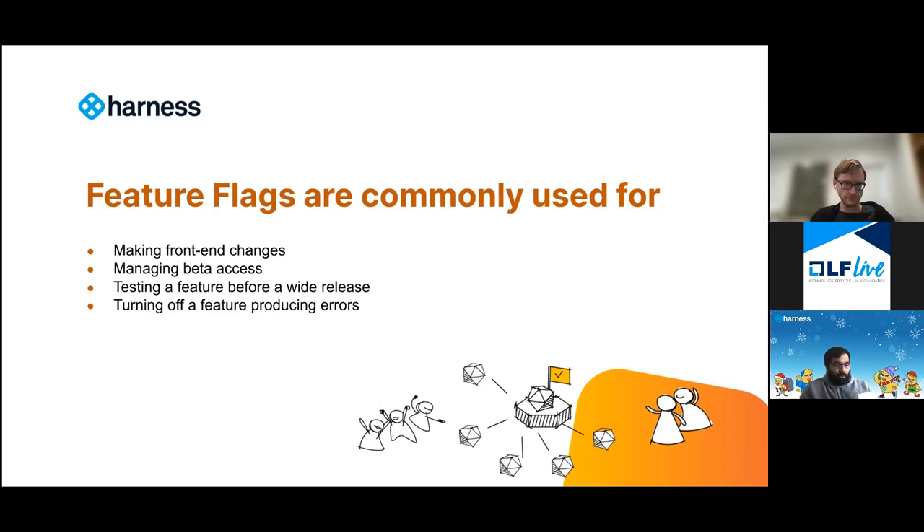Before we officially decided to build Harness Feature Flags, we were doing a lot of this in-house. We had feature flags internally — lowercase feature flags, not the product — but over time it was really getting expensive to make our system do more complex things. We were having to choose whether to invest engineering resources in our internal system. Then the commercial tools on the market were getting more mature, so it became a build versus buy decision. The commercial tooling began to outpace what you could do with an internal solution. Because we're a software delivery company, we decided we had something to offer in terms of building a really top-notch feature flag product.